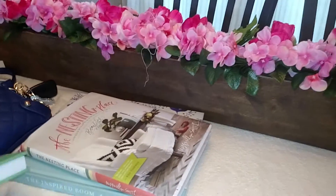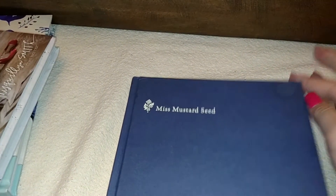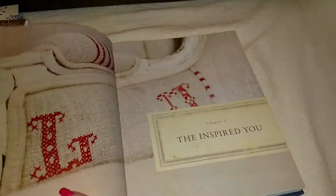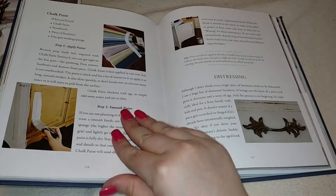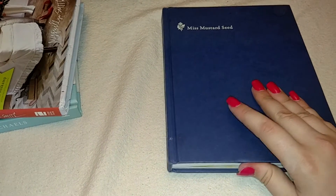The next book is called Miss Mustard Seed. It was also used and has a minor water mark spot from getting wet, but it's in really good condition and has beautiful pictures inside. I've been wanting this book forever — I love Miss Mustard Seed. It's got all kinds of things, like DIYs, and she teaches you how to recover a chair or a headboard. I'm absolutely loving it. I've just skimmed through this one as well since I'm trying to finish one book at a time. This one was about $4 and some change after shipping.